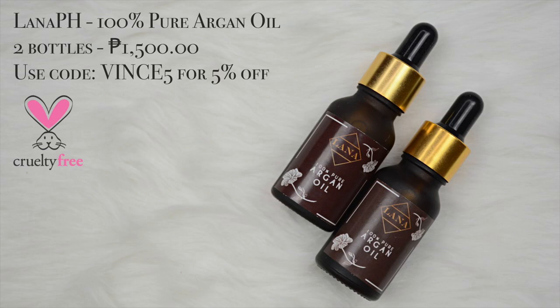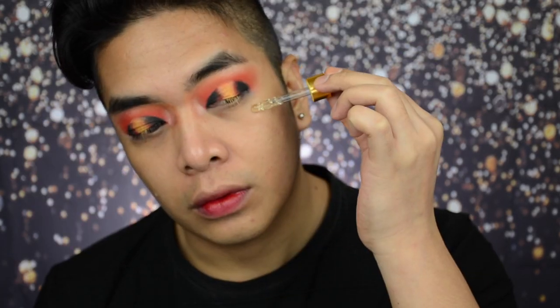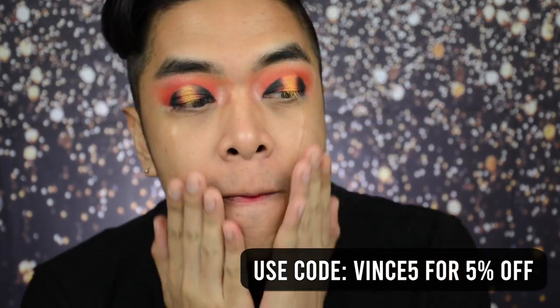And now to further moisturize the face, we're using the Lana PH 100% Pure Argan Oil. The thing is, when your face is super matte and your skin feels that, it actually produces more oil. So it's really, really important to moisturize the skin before you apply makeup.